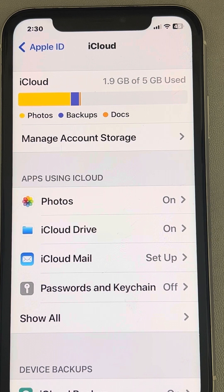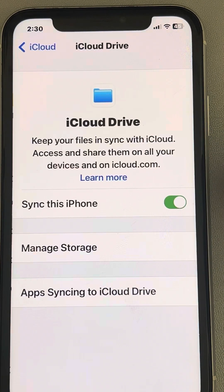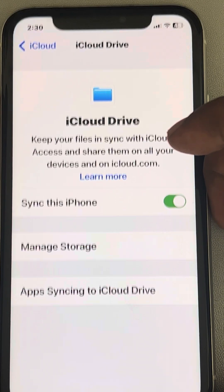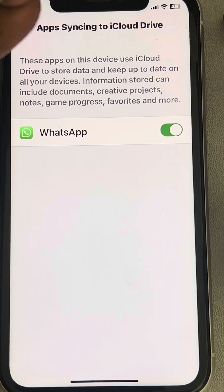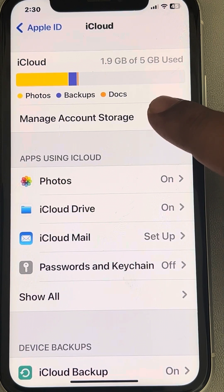The second thing to check: go to iCloud Drive and make sure 'Sync this iPhone' is turned on. Also tap on 'App Syncing to iCloud' and make sure WhatsApp is turned on. Then go back and tap on 'Manage Account Storage'.